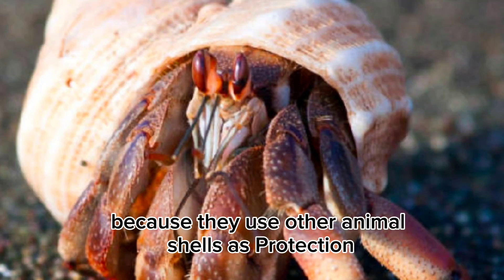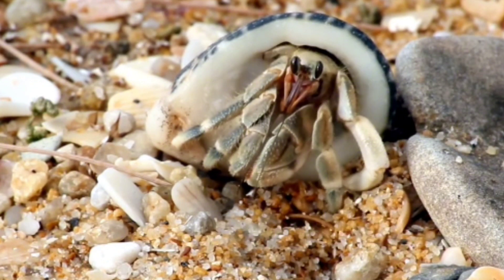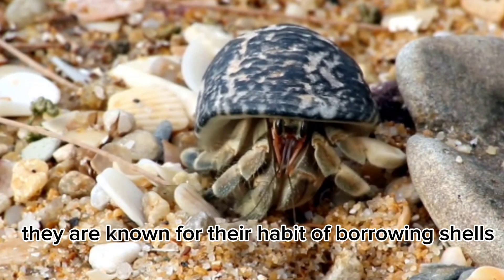Hermit crabs are named such because they use other animals' shells as protection, carrying their home on their back to protect their soft abdomen. They are known for their habit of borrowing shells.